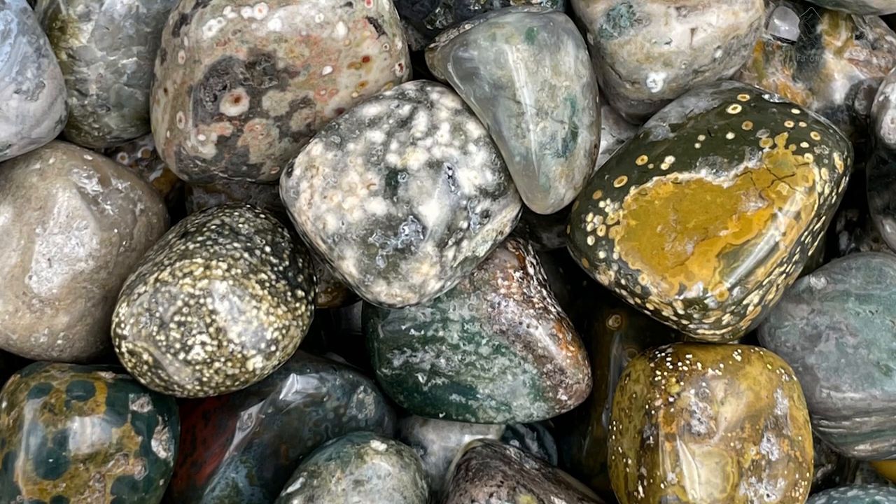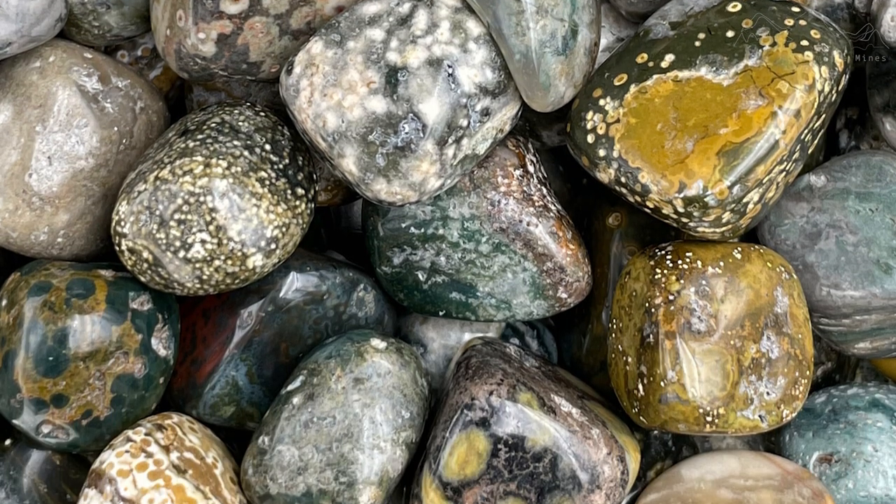Ocean Jasper is actually a variety of orbicular jasper, which can be found all over the world. This particular orbicular jasper is only found in northern Madagascar because it's a trade name of the mines that bring up the material there.